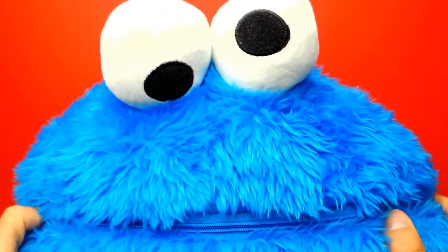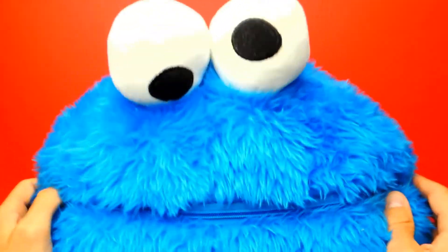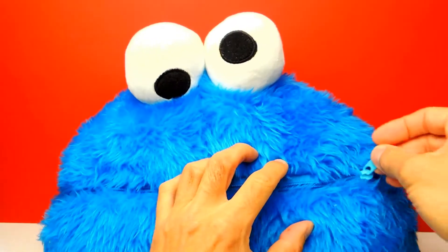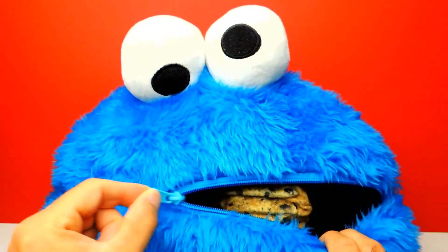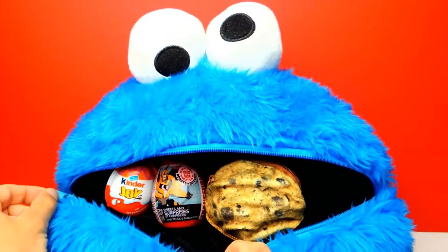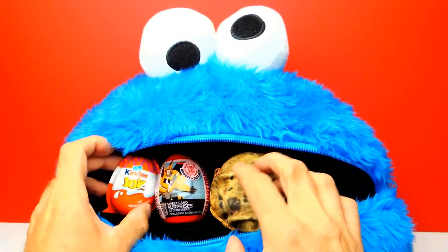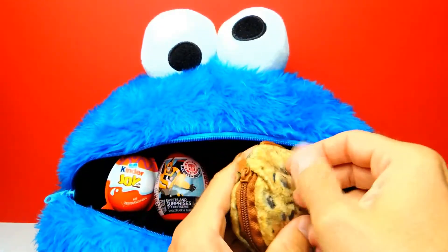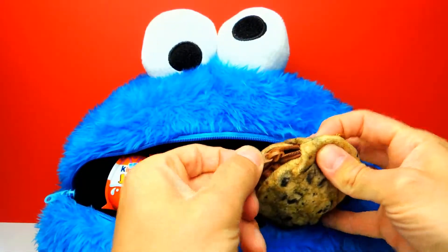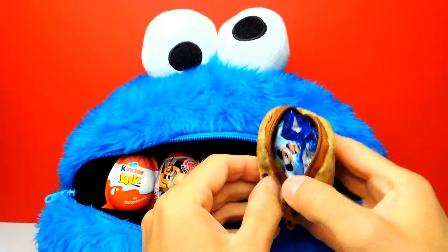Hey everyone, Crazy Toys here. My name is Gunnar and today I have Cookie Monster. Here we have Cookie Monster and I think there are some surprise toys inside Cookie Monster's mouth. For example, we have a Kinder Joy, we also have a Transformers surprise egg. And here we have a Cookie and I think inside the Cookie there are some blind bags. So let's have a look.